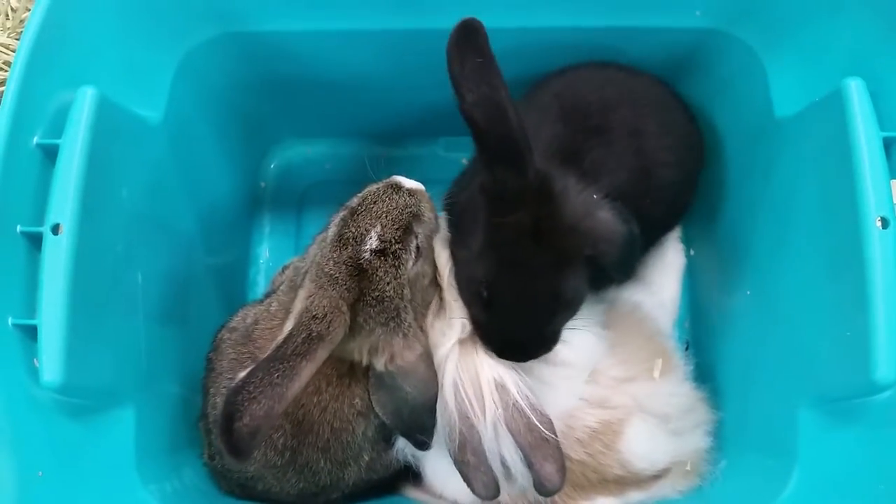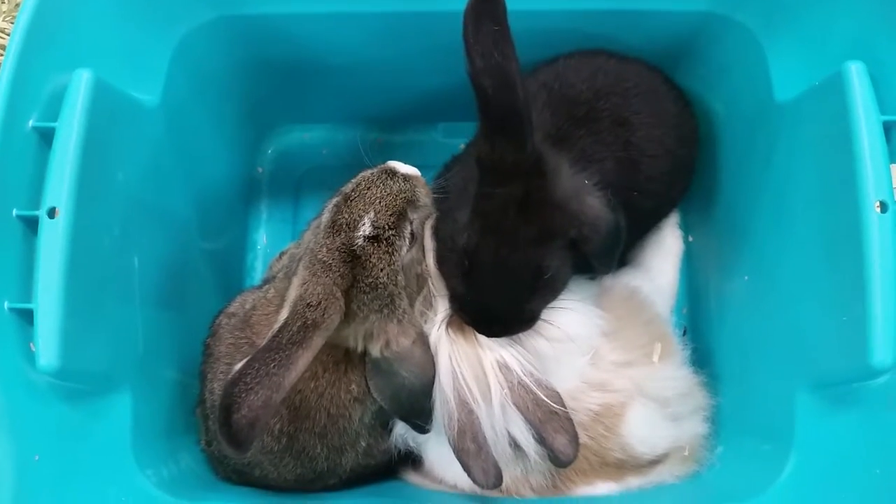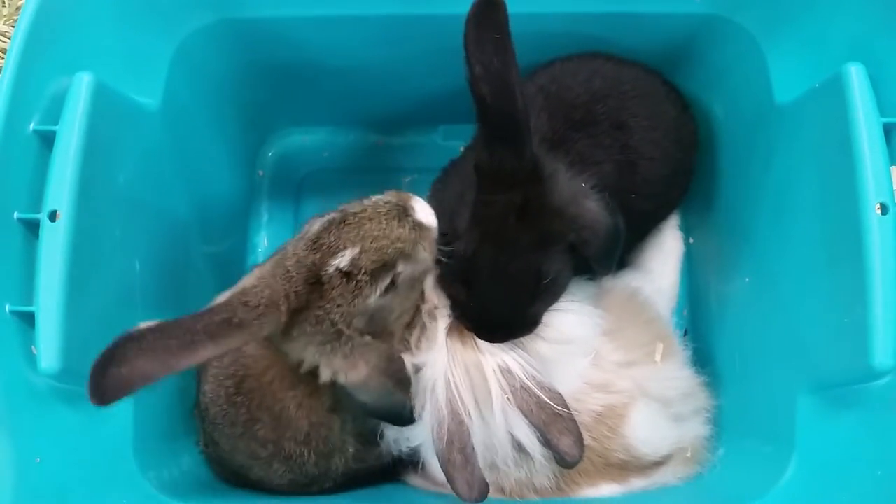These guys make great pets for kids, getting anywhere from five to eight pounds and living anywhere from five to seven years.